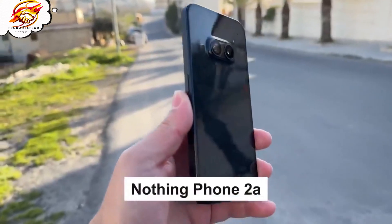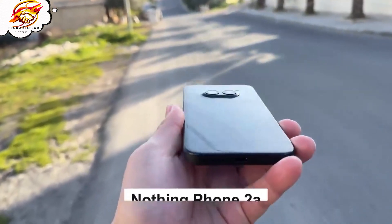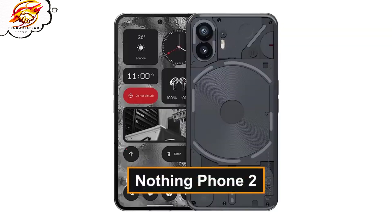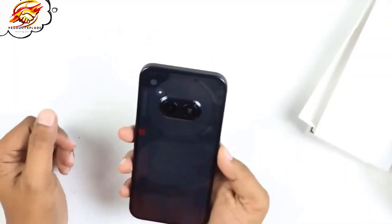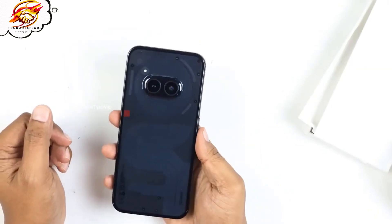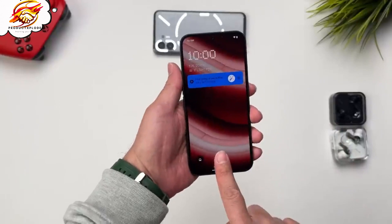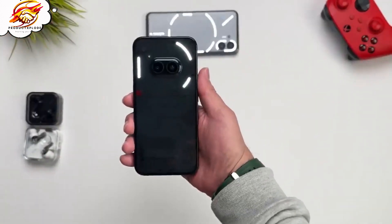Hey tech enthusiasts, have you ever found yourself in a situation where your phone just can't keep up with your pace? You're out capturing life's moments, and just when you need it most, your phone dies on you. It's frustrating, right? Well, what if I told you that your search for a reliable, stylish, and powerful smartphone might just be over?